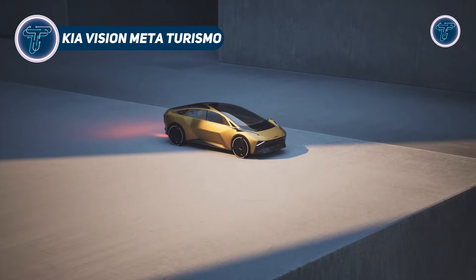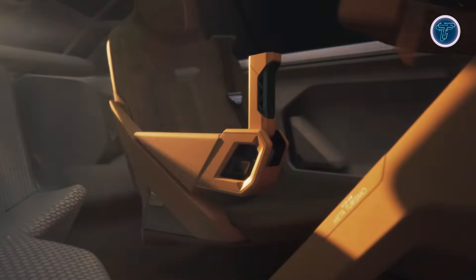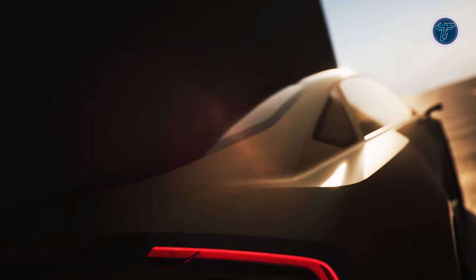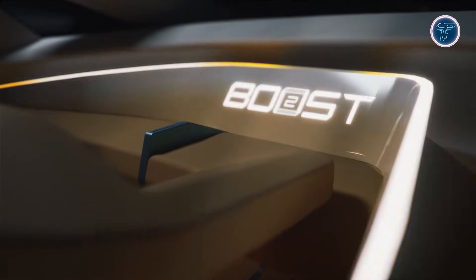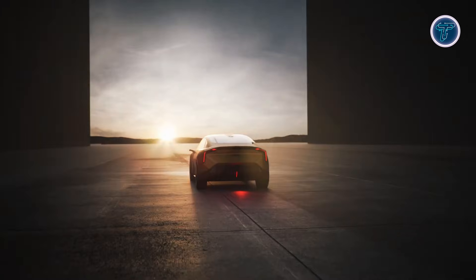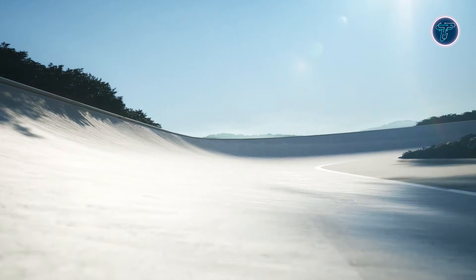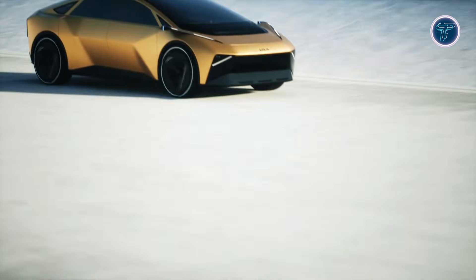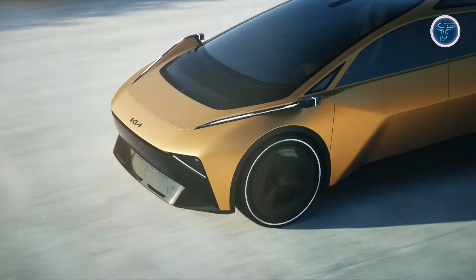The Kia Vision MetaTurismo offers a striking look at how future electric vehicles may blend performance, design, and digital experiences. Created as a forward-thinking concept, it explores new ways drivers and passengers could interact with their cars beyond traditional controls. The exterior presents a sleek Grand Tourer silhouette, shaped by smooth aerodynamic lines and sharp design elements, expressing Kia's modern design direction. Inside, the cabin shifts towards a digital lounge environment, replacing conventional dashboards with immersive visual technology.